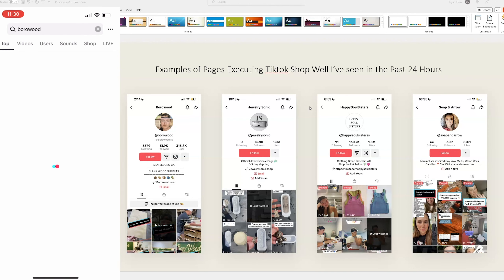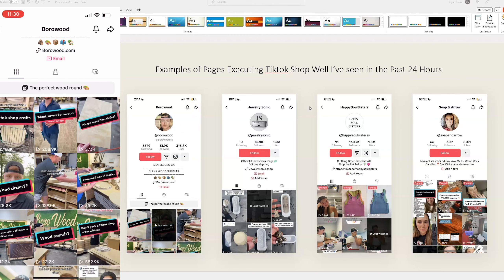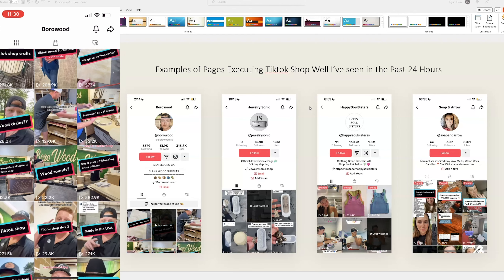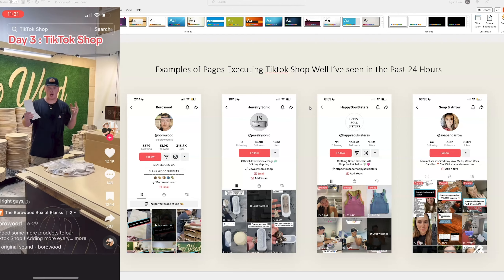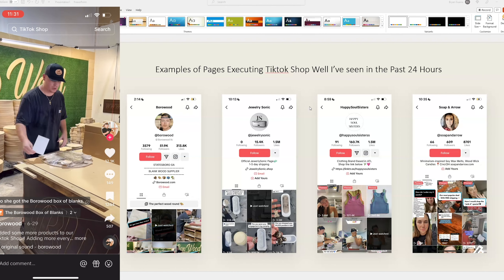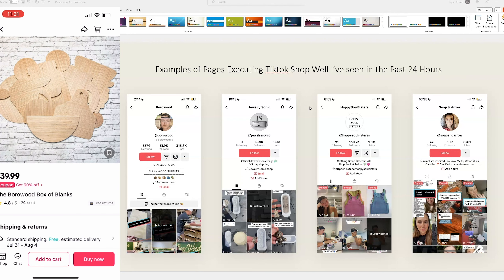The first one I want to search is Borrowood — we covered this in another lecture. If you go to Borrowood, you'll see they have almost 60,000 followers. You can toggle over to their shop and they are selling wood circles, which is super niche, but they're doing pretty well. A lot of their videos are popping off — this one has 271,800 views, and this one talking about the three packs they offer has almost 600,000 views. You can click the Borrowood box of blanks link right above their name and that's the shop link directly for customers to purchase directly on TikTok shop.